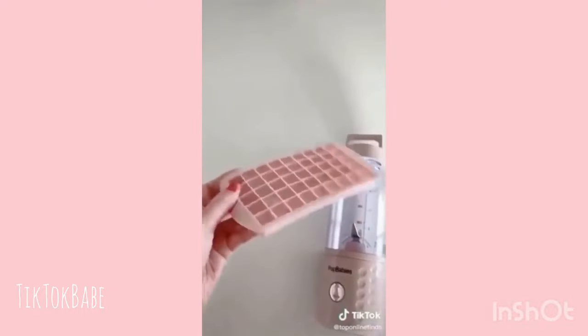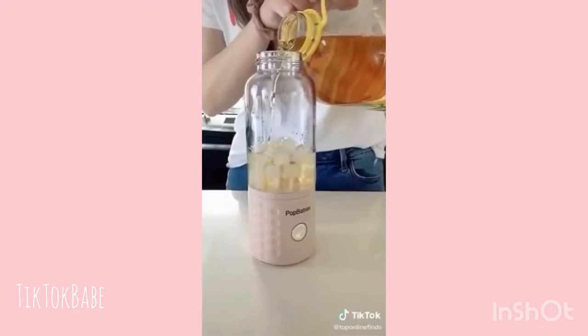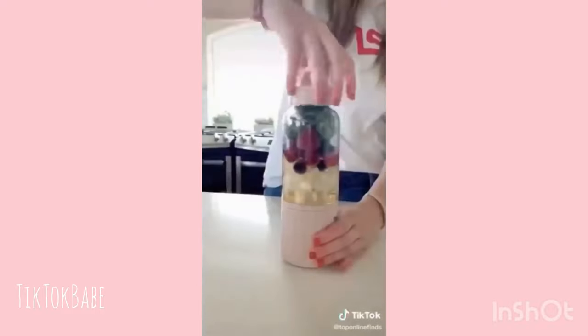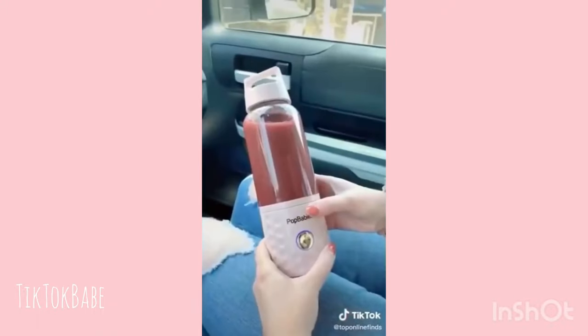It's USB rechargeable and comes with a silicone ice cube tray. It's super great for on the go — especially if you're going to the gym and you can throw it in your bag and make a protein shake later, or if you're in college and running late for class, or just running errands. It's a great size, so it can fit nicely into your purse or backpack and you can use it while in the car or wherever you are and just whip up your smoothie.